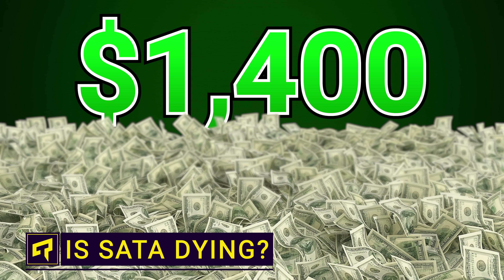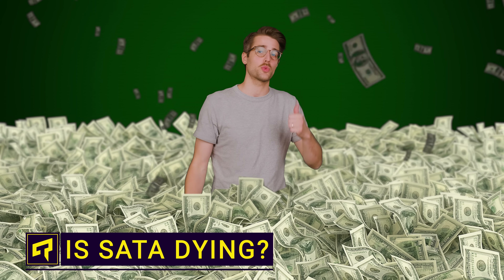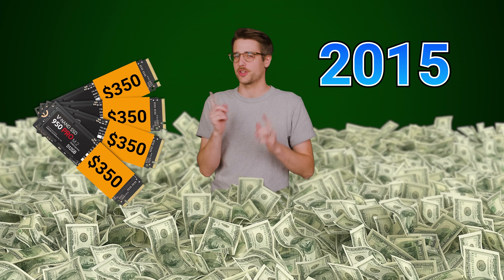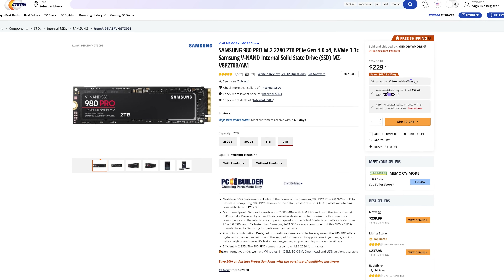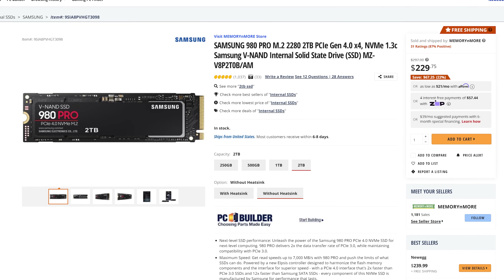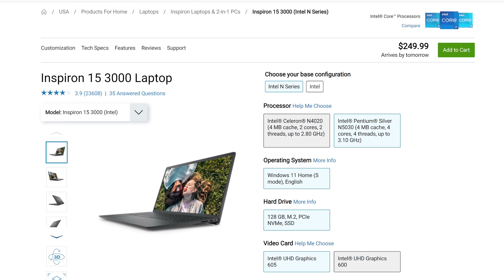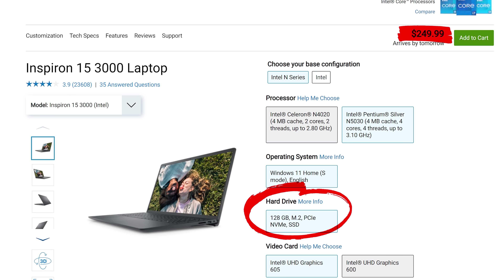$1,400 — that's how much you'd pay back in 2015 for two terabytes of top-end NVMe storage for your computer. But nowadays, you can get the same thing for around 250 bucks. NVMe drives have gone from a luxury reserved for the 1%, to a standard inclusion on even some budget laptops costing less than $300.